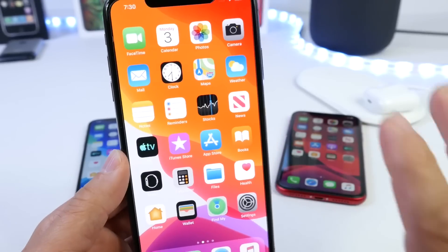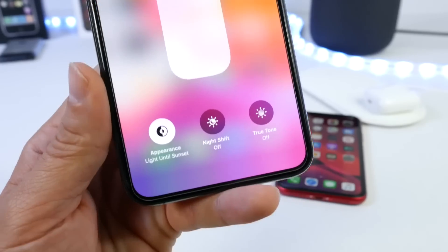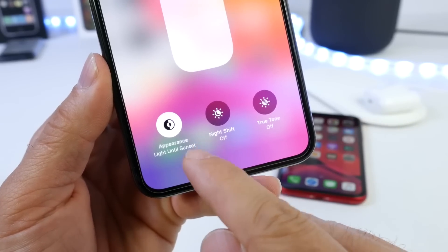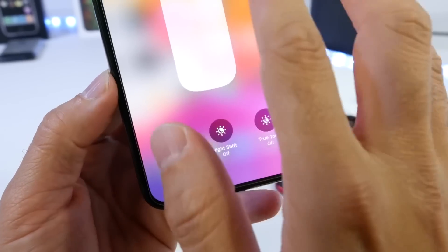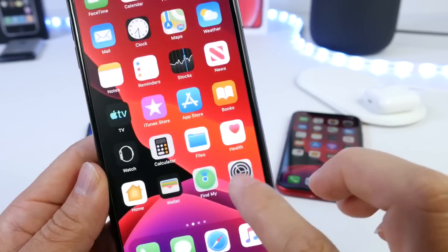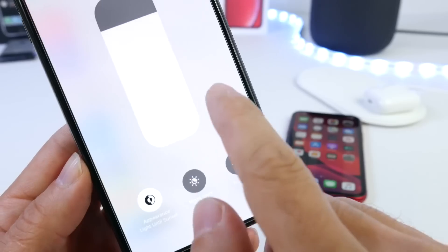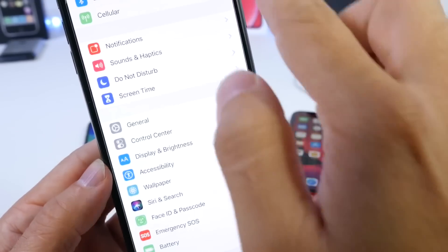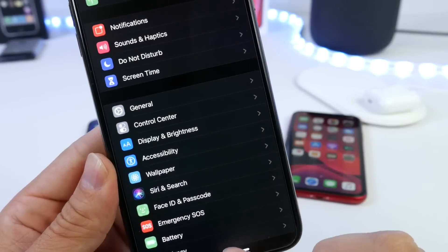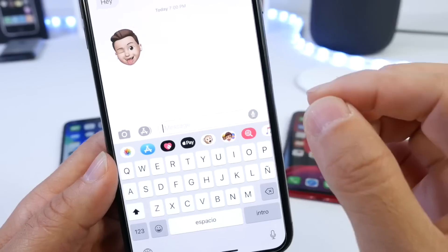Another feature I love is in Control Center. On the brightness toggle you have the Appearance option to turn Dark Mode on or off. It says 'Light until Sun Sets,' so once the sun sets the white background turns into Dark Mode. You can turn Dark Mode on and off directly from Control Center — just click on brightness, then click on Appearance to toggle between light and dark.